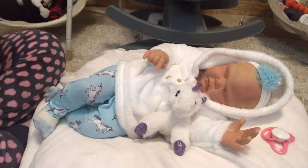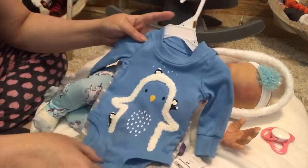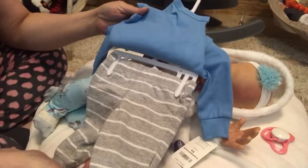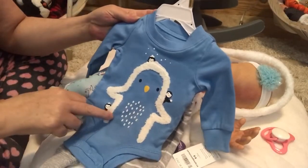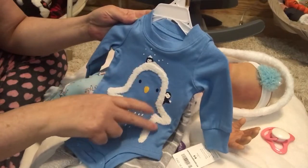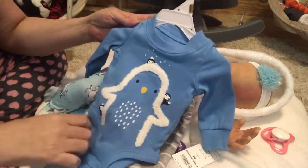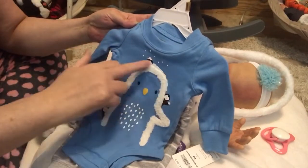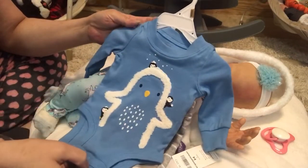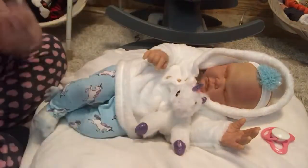Then for the boys, we got this two-piece set: heather gray pants with white stripes and a long-sleeve blue onesie. It's got a big penguin outlined in Sherpa with little penguins all sticking out around it. That was $18, so we paid $9 for that one.